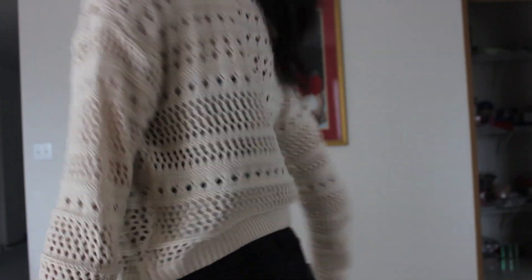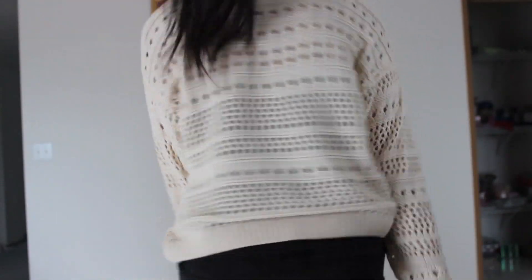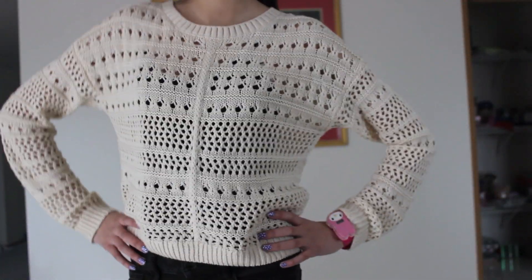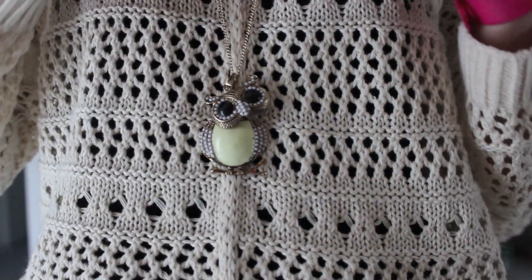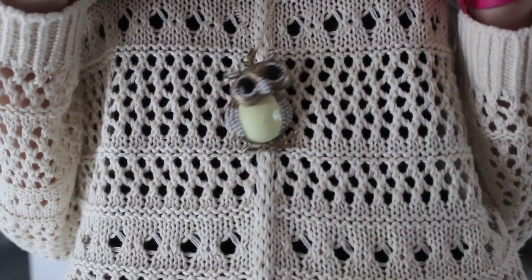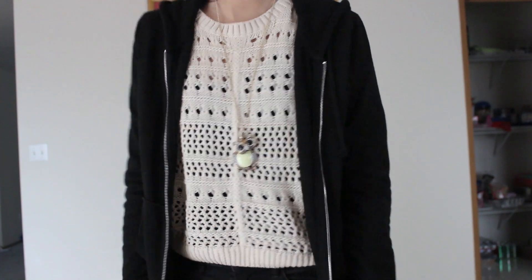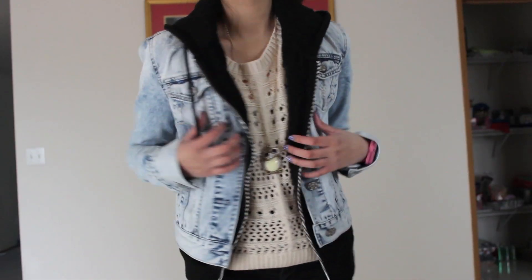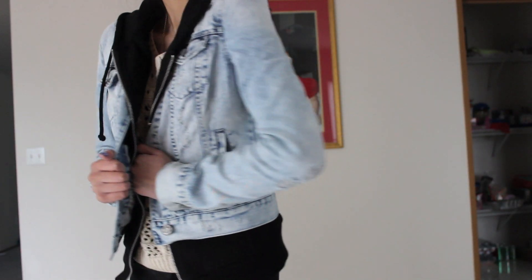The knit sweater I'm wearing is from Target. My owl necklace is from Aeropostale from the Bethany Moda collection. This black zip-up hoodie is from H&M. My denim jacket is from Aeropostale, and it's also from the Bethany Moda collection.